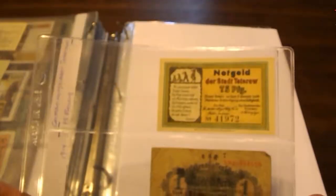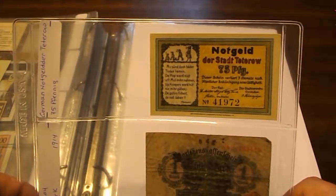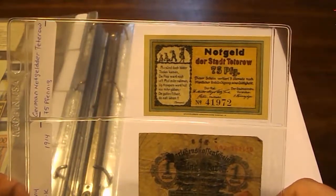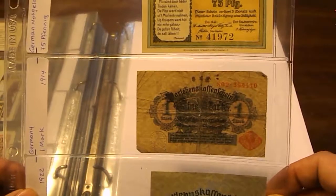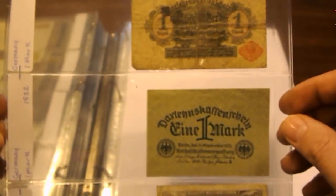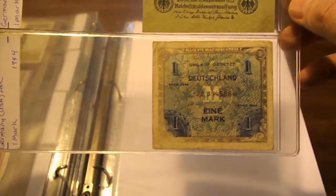I lived in Germany for a short period of time when I was a kid. Here we have a 75 Pfennig from Tettnang — this one doesn't have a year mark on it, but I think it's from around 1922. Here we have one Mark from 1914 and another one Mark from 1922.